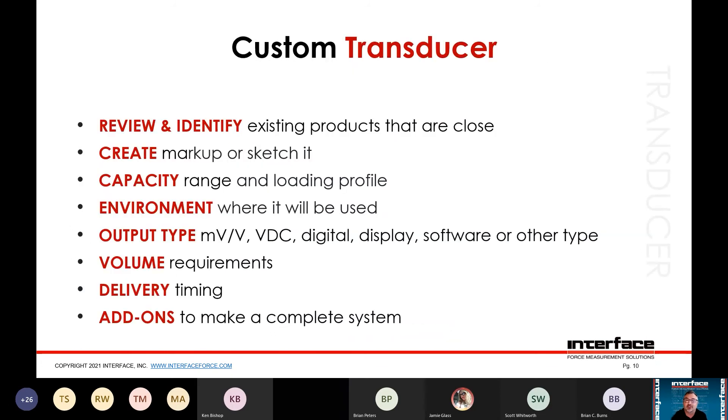When customizing transducers, the first step is to review and identify existing products — ours or someone else's — what have you seen that is close to what you need? Sometimes we have products already done that may not be published on the website that could be close to what you want. Once we identify something close, you can create a sketch or markup working with an application engineer. For sensing, you need to know the capacity, but also the range of measurement, the loading profile, whether there's side loading, cycling, or long-term static load — those details are important.